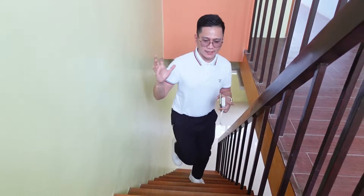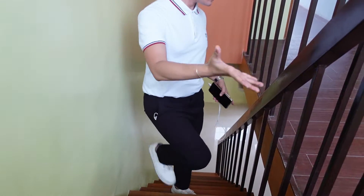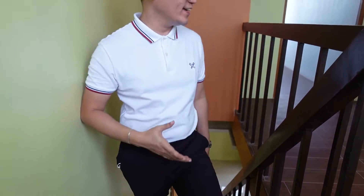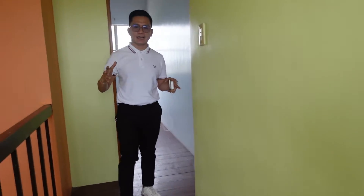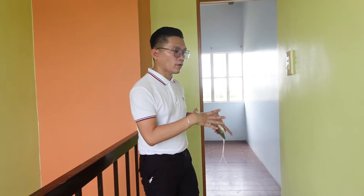Going up, we have our hallway on the second floor. Since the floor area is 73 square meters, the second floor is quite spacious. You can have a partition made for two to three bedrooms if you want. So this is our bedroom one, and it has a provision for your aircon.